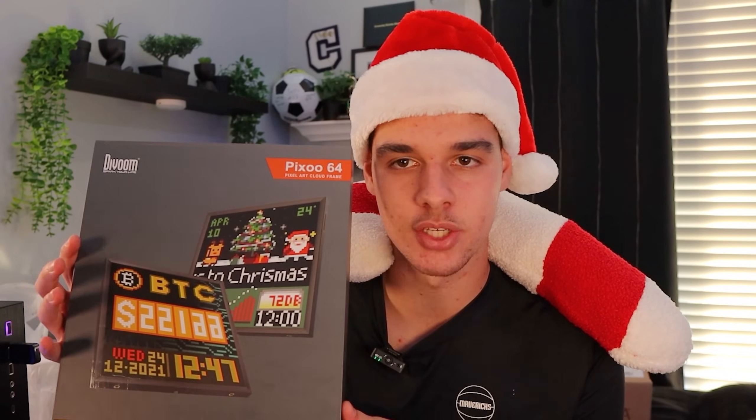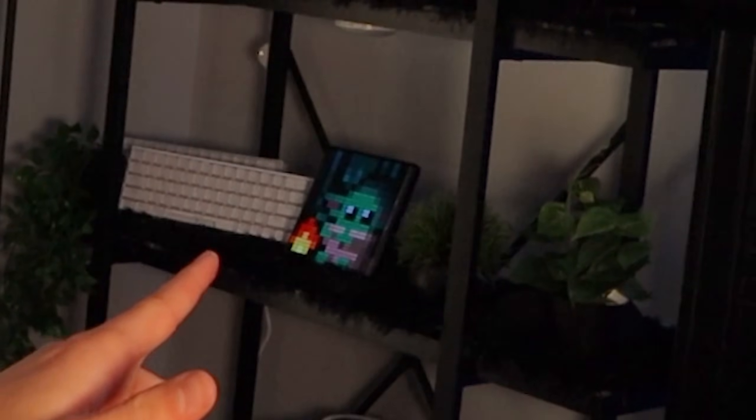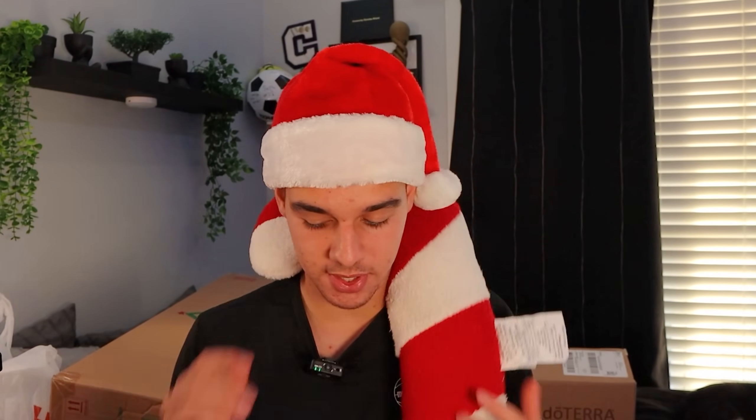I also got this Pixoo 64 Max. Last video I got the 32 which I still have - you can see it with Baby Yoda and a little fire. This one is bigger and I can add live YouTube stats on it. I also got this big diffuser with some doTERRA scents to make my room smell really good. And it wouldn't be Christmas without a Christmas tree, so we got this four-and-a-half foot Christmas tree that's going to go in the corner by my dresser.